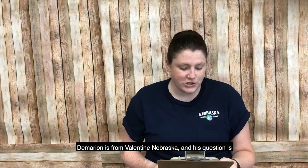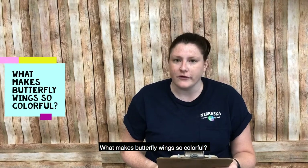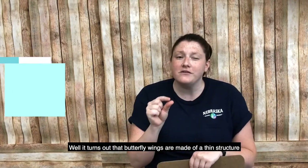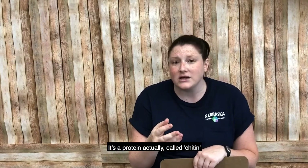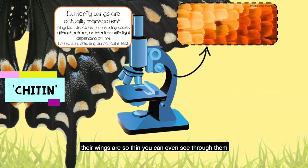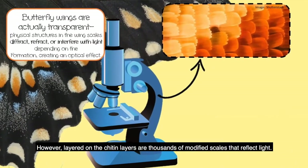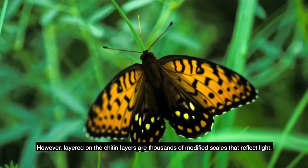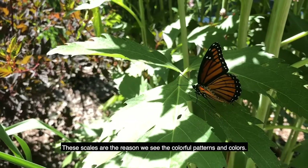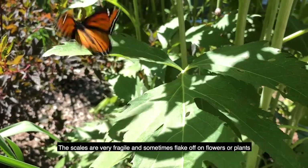Damarion's question is: what makes butterfly wings so colorful? It turns out that a butterfly's wings are made out of a thin structure — a protein actually called chitin. Their wings are so thin you can even see through them. However, layered on this chitin are thousands of modified scales that reflect light. These scales are the reason we see the colorful patterns and colors. The scales are very fragile and sometimes flake off on flowers or plants.